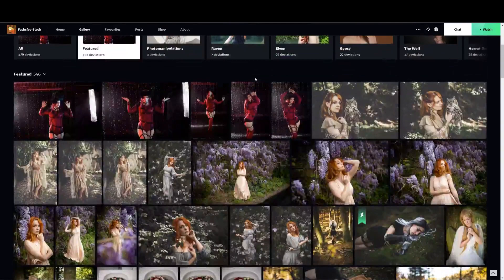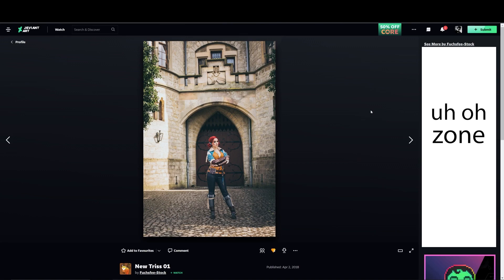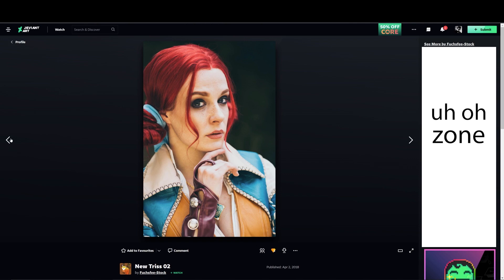I do want to say with DeviantArt there are no restrictions on nudity and sexual content, so just be careful what you're getting into. But there are some really great resources there from people who put a lot of effort into their images and costumes, so I'd say check it out.